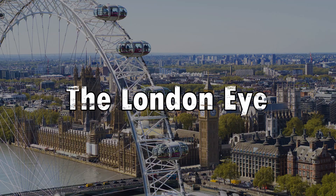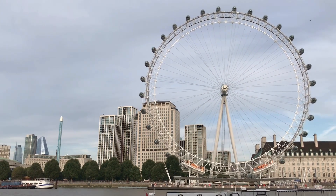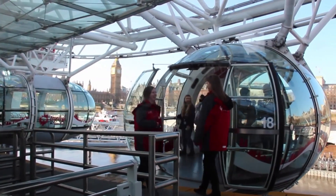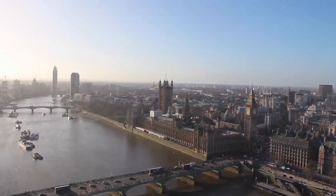Number five: the London Eye. The London Eye is a modern addition to the city skyline, offering panoramic views from its observation capsules. Located on the South Bank of the Thames, it provides a unique perspective of London's landmarks, including St Paul's Cathedral, the Shard, and Tower Bridge.